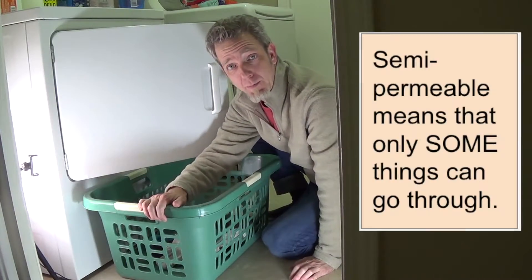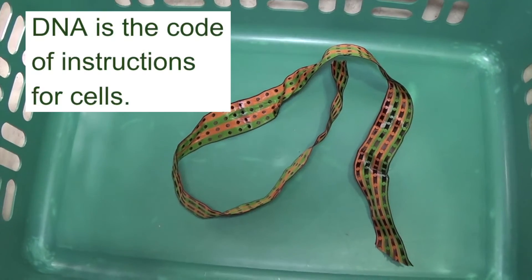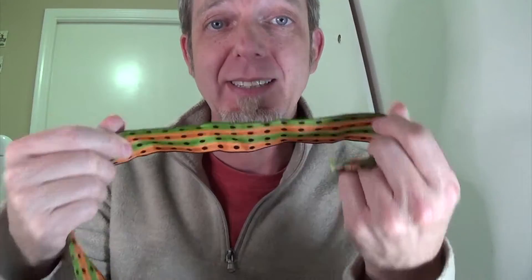We call this a semi-permeable membrane. Inside that cell is some very important machinery — it's DNA. It's the code of life. DNA is the code that tells a muscle cell what to do and how to be, tells a bacteria how to do bacteria things, and contains the messages that must be read for things to happen inside a cell.